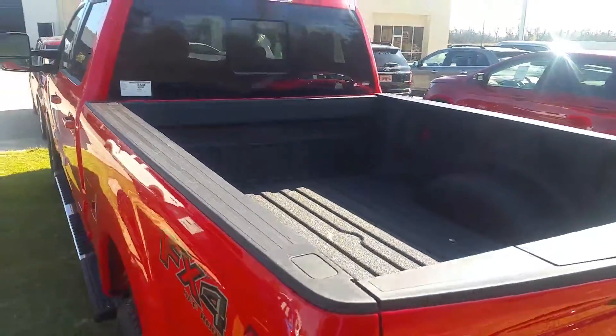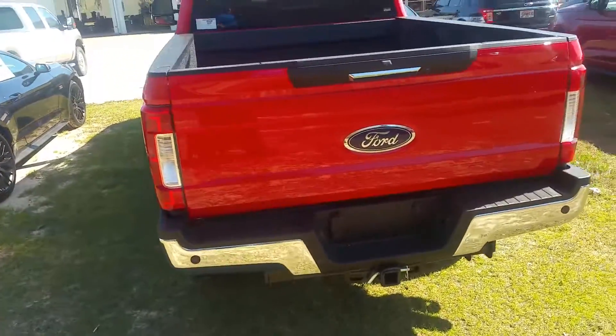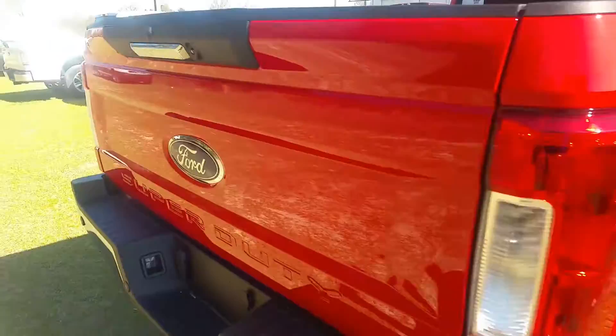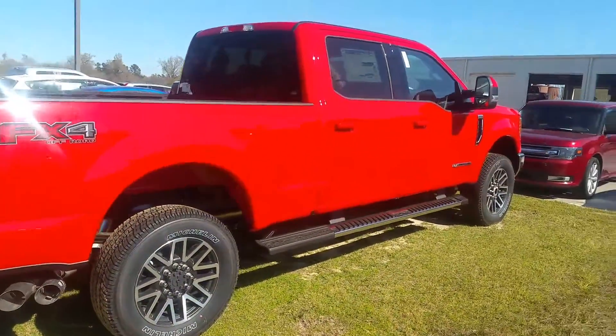There's your spray-in bed liner. First FX4 package on here. Little tow package up underneath. Tailgate step. We're here with your camera. We've got the extended running boards on here as well.